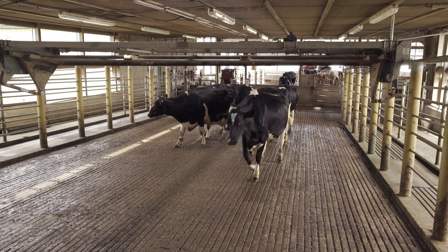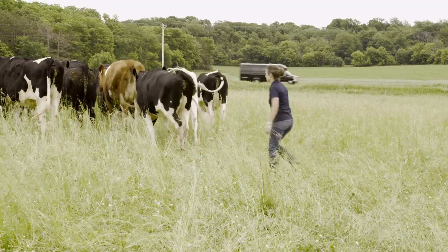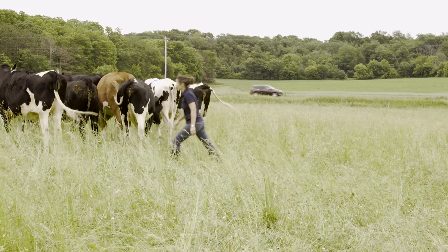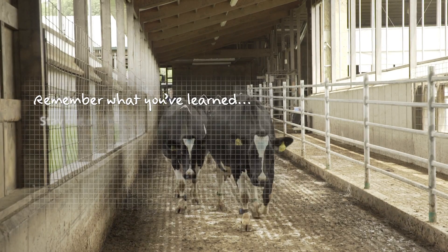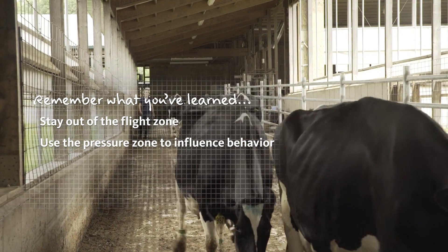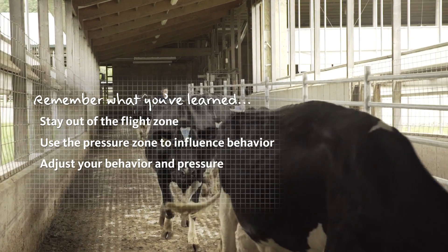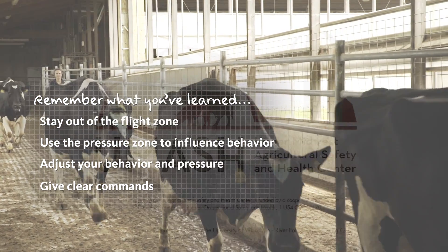Handling cows this way requires that you constantly adjust your approach in response to her movements. Although you might have a plan for your moves ahead of time, be prepared to adjust according to their response. When handling cows, remember to stay out of the flight zone and use the pressure zone to influence their movement. Adjust your behavior and pressure based on what the cow is telling you, and give clear commands to the cows to make them move as desired.